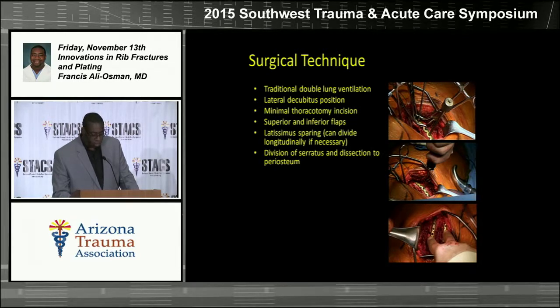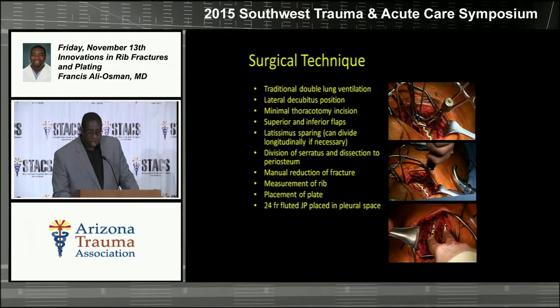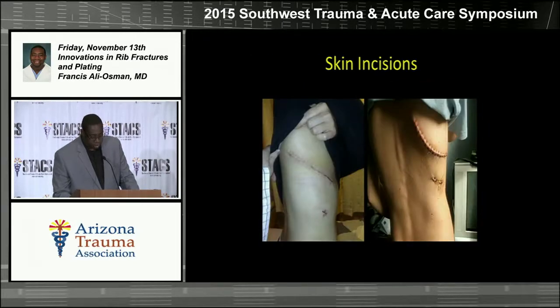The serratus is almost always divided to some degree as it lies directly on the muscle. Then we manually reduce the fracture, measure the rib, and place the appropriate plate. On all of our cases, we wash out the chest with copious amounts of saline and leave a 24-French fluted Blake drain as our chest tube. As of the last seven or eight months, we've been putting subcutaneous pain catheters in to give a continuous intercostal nerve block, then lavage until clear and do a layered closure.